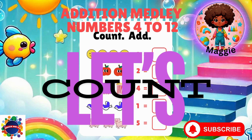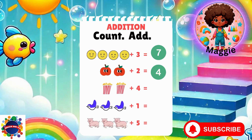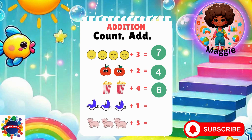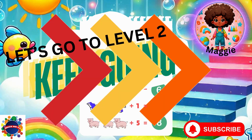Four plus three equals seven. Two plus two equals four. Two plus four equals six. Three plus one equals four. Three plus five equals eight. Great job.